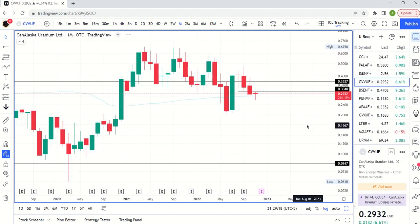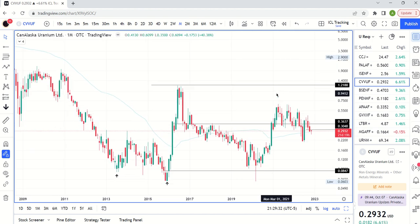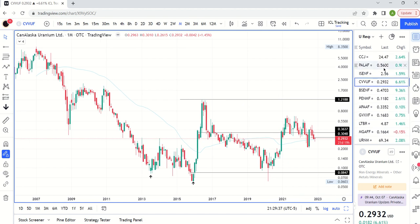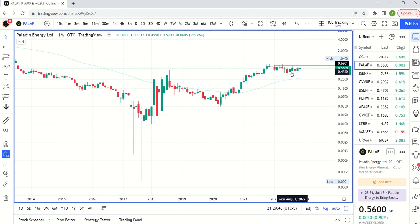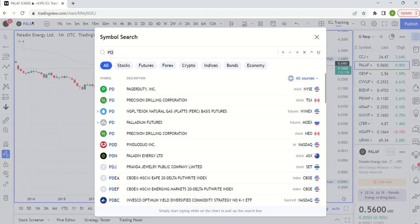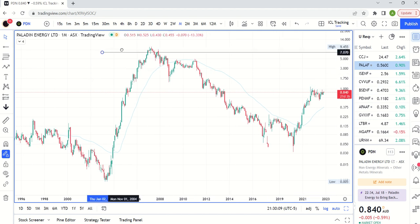Can Alaska Uranium is more GoviX-like — you obviously want to play the strongest stocks in the sector. Paladin is looking interesting, just consolidating. The OTC version is a bit choppy, but the ASX listing looks better — a nice bull flag where you really need to get above the 91-93 area; we're currently down at 84. From a pure chart perspective, there's rationale for getting back to around $1.40 once we get that long-term cycle low and start the advance.